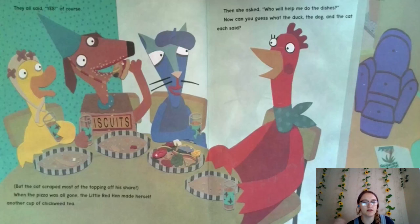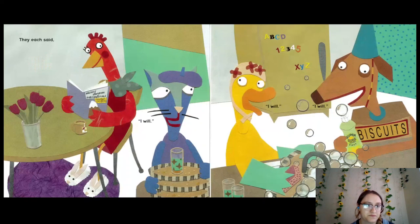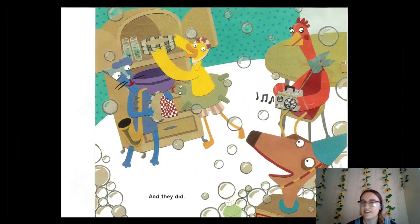The cat scraped most of the toppings off his slice. When the pizza was all gone, the little red hen made herself another cup of chickweed tea. Then she asked, "Who will help me do the dishes?" Can you guess what the duck, the dog, and the cat each said? Do you think they'll help with the dishes? They said no to a lot of things. They each said, "I will! I will! I will!" So they're helping her clean the dishes — that's super nice! And they did.